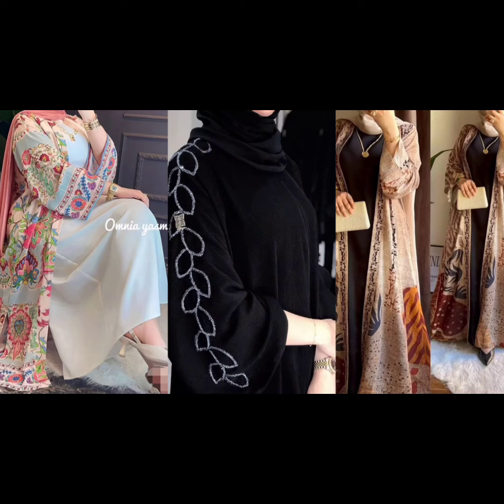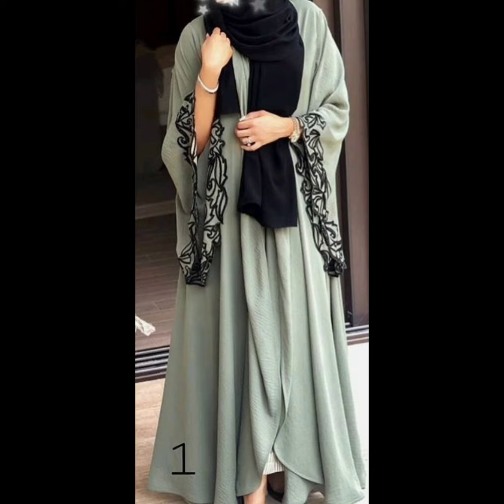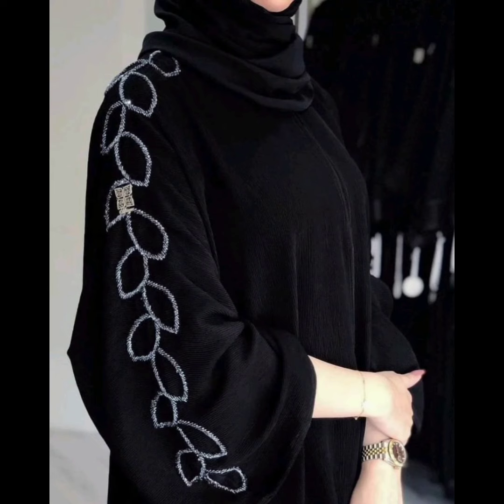Bismillahirrahmanirrahim, assalamualaikum warahmatullahi wabarakatuh. Welcome to my YouTube channel MuslimFashita — the most beautiful is ever. How are you? My video is a fully inner upper abaya, front of inner abaya, and nosy and umbrella slits abaya with embroidery.